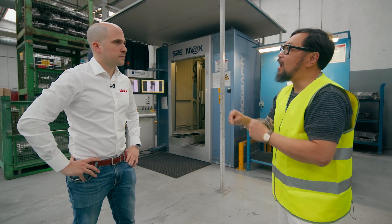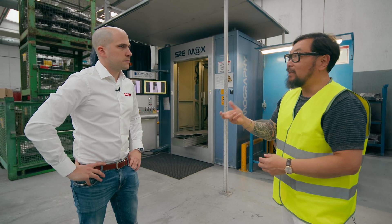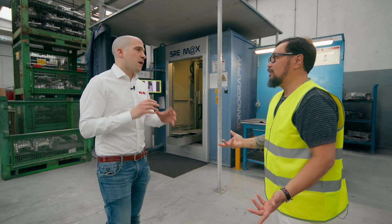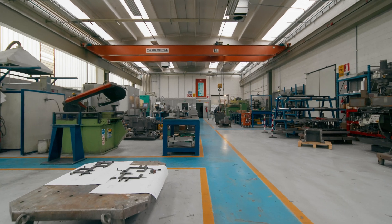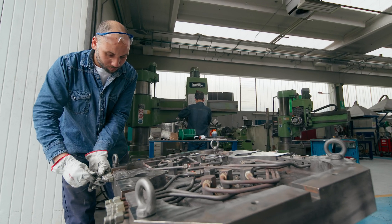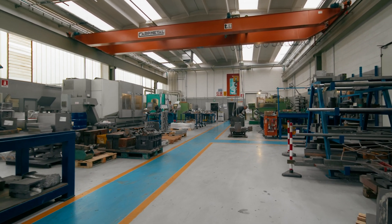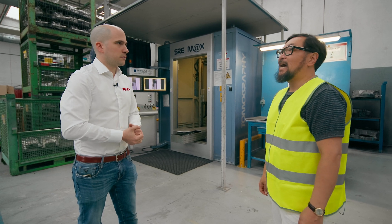One of the benefits that Tora Castings has is the ability to do a quick part turnaround. We have a very large tool shop where we are able to fix the dies, and we also make our own dies internally and perform maintenance. So the ability to quickly make your own dies helps with customers, and that is because you have your own machine shop here.